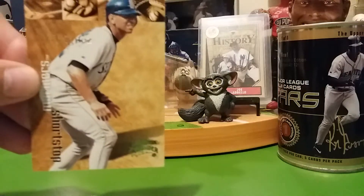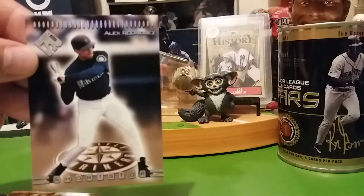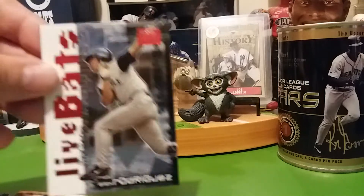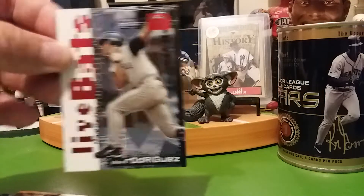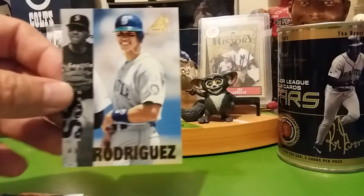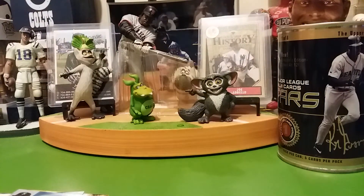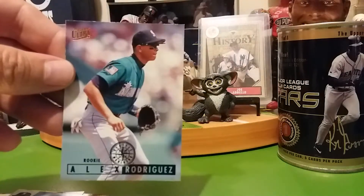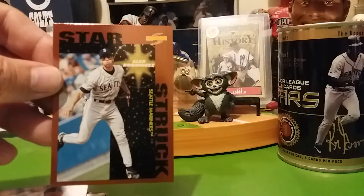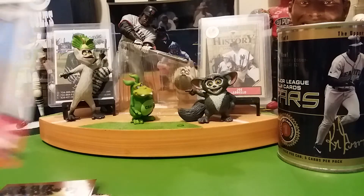I'll try to go through them kind of quick, I don't want to make a real long video. I've got a binder of Alex Rodriguez cards — I probably got about over 300 cards of him now, probably closing in on 400. I like him, he'll get in the Hall of Fame someday if they start letting the juicers go in, which I feel they already have a couple of them.